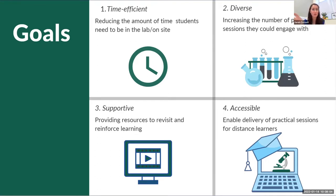I also wanted them to be accessible. One of the modules I teach is delivered to an in-person cohort but also online. By creating these virtual labs, we could enable practical sessions for distance learners who may never set foot on UCD's campus, giving them a partial experience of being in UCD's laboratory.